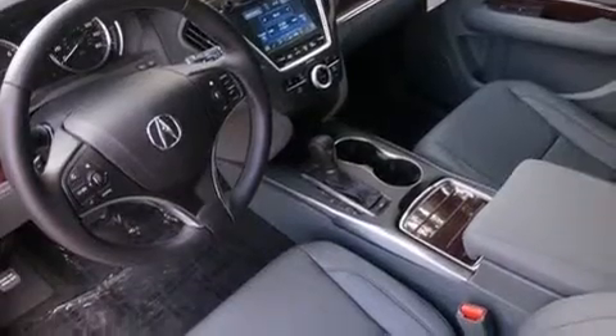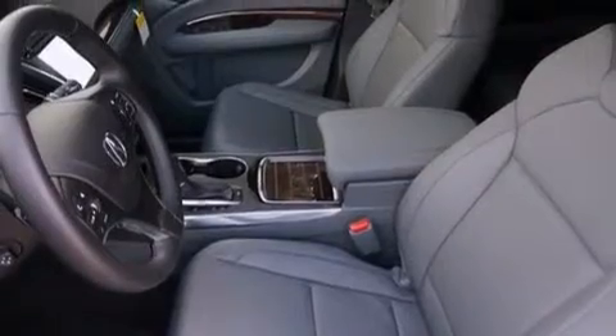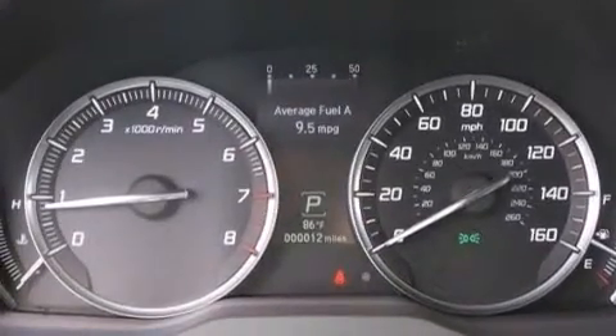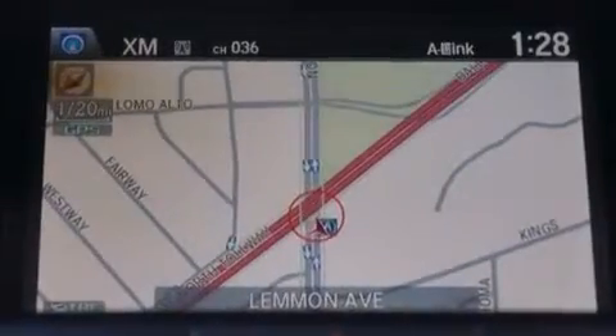The following features are also included: a low tire pressure indicator, memory settings for the seat's positions so you can recall your favorite alignment with the push of one button, cruise control, a passenger side airbag, and rear seat childproof door locks.